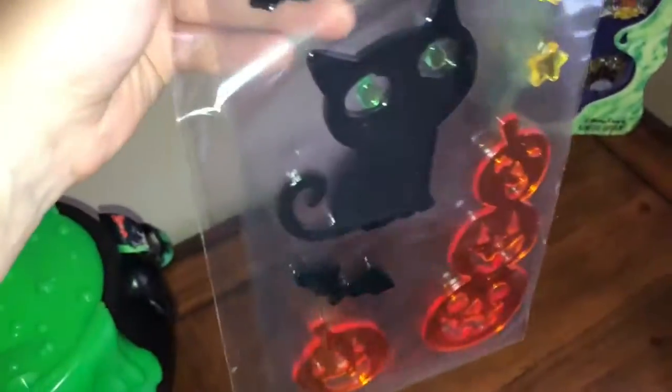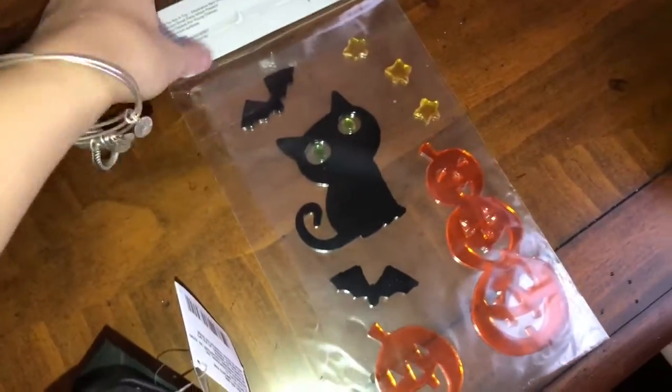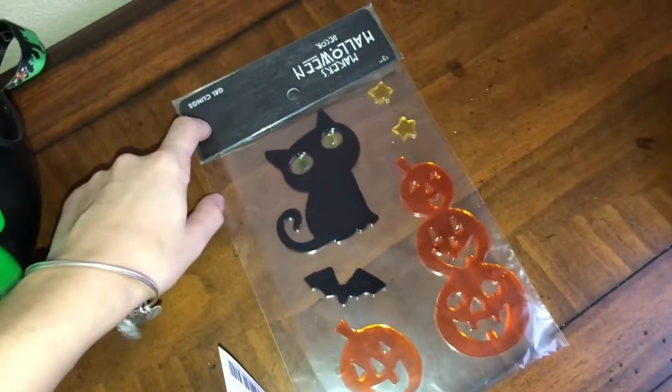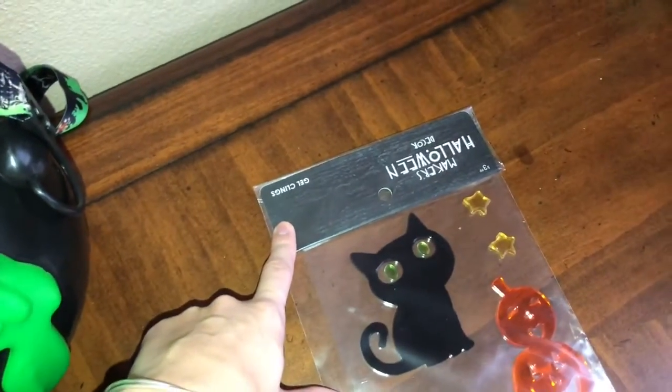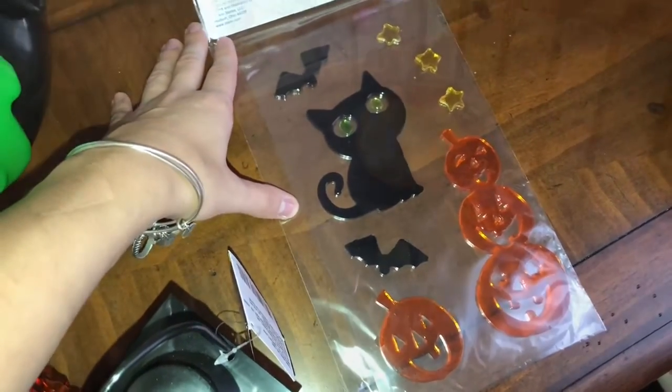No decorations are going to be complete without my window clings that I get every year. I still have my penguin from Christmas up on my bathroom mirror, but I have these ones to put up now. These are from Joann's — they were $3.99 — but you can buy them at Target as well.